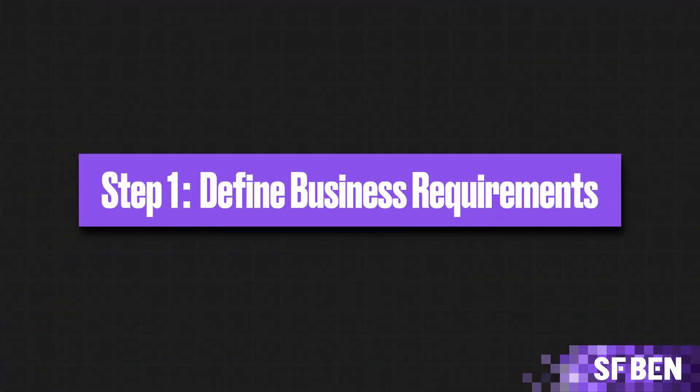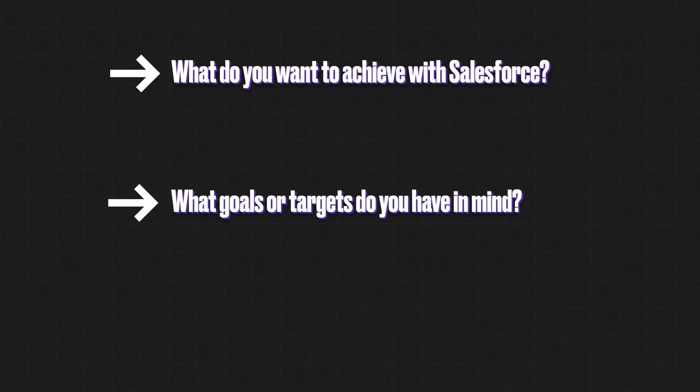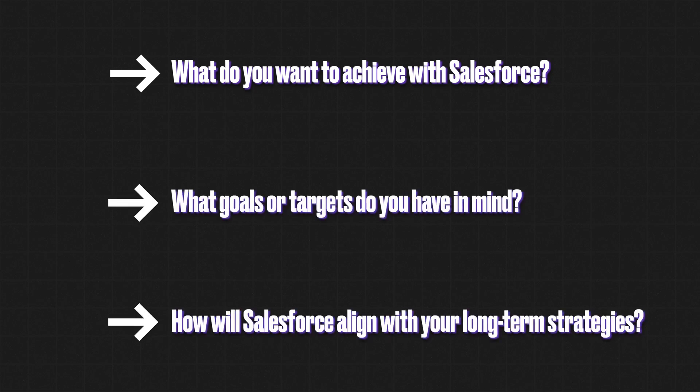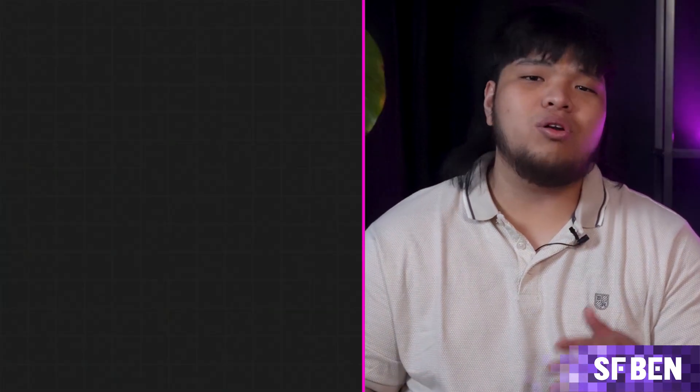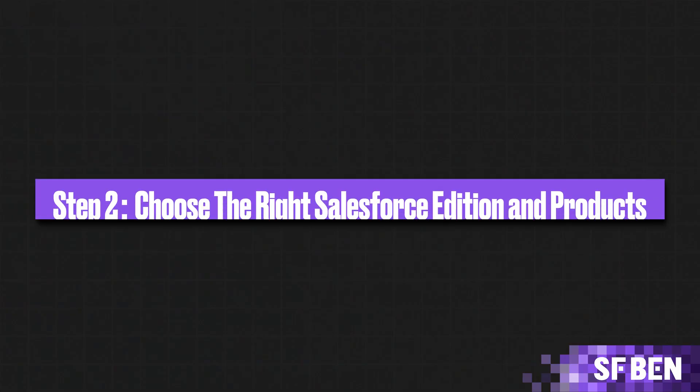Step 1: Define Business Requirements. The first step in any Salesforce implementation is clearly defining your business goals. What do you want to achieve with Salesforce? What goals or targets do you have in mind? How will Salesforce align with your long-term strategies? Clearly defining your objectives will serve as the foundation for your implementation strategy. For example, if your goal is to improve sales efficiency, you'll want to focus on features like lead management, pipeline tracking, and sales forecasting.